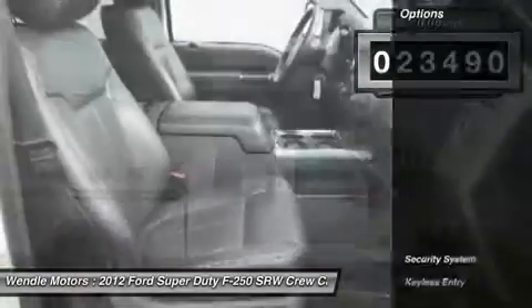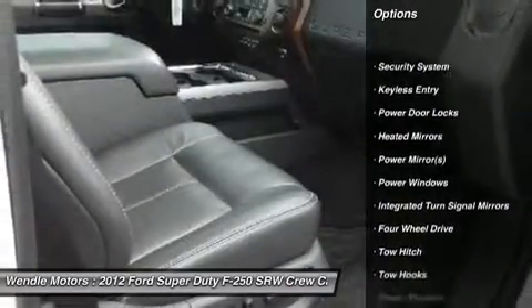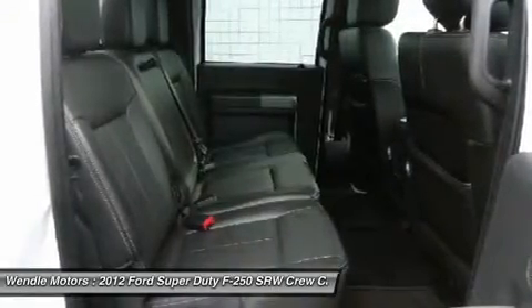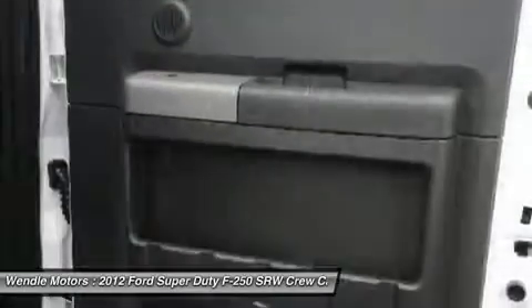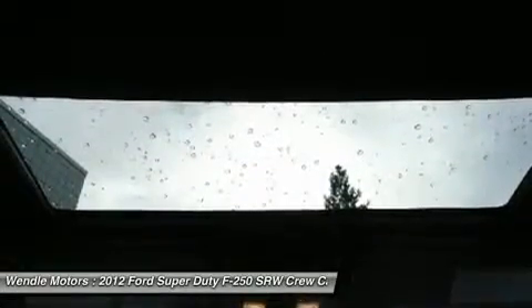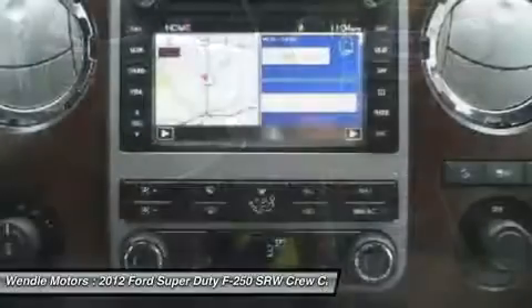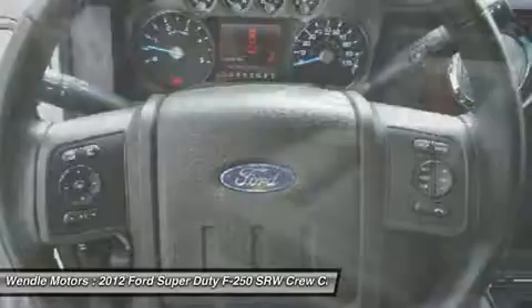Ford Certified Pre-Owned means you not only get the reassurance of a 12-month/12,000-mile comprehensive warranty, but also up to a 7-year/100,000-mile powertrain limited warranty, a 172-point inspection and reconditioning, 24/7 roadside assistance, trip interruption services, rental car benefits, and a complete vehicle history report.